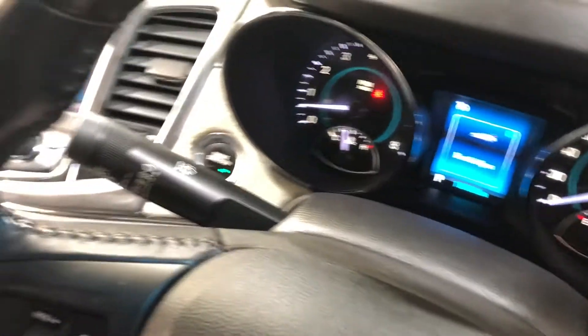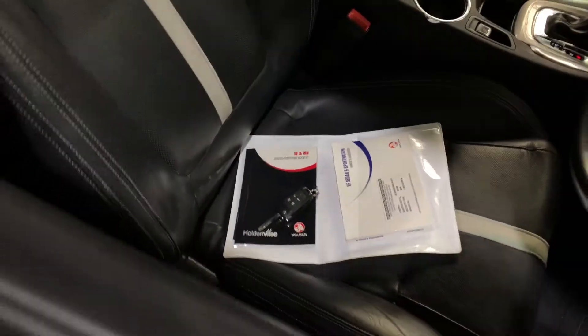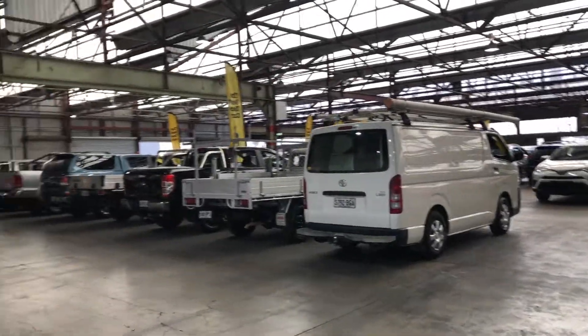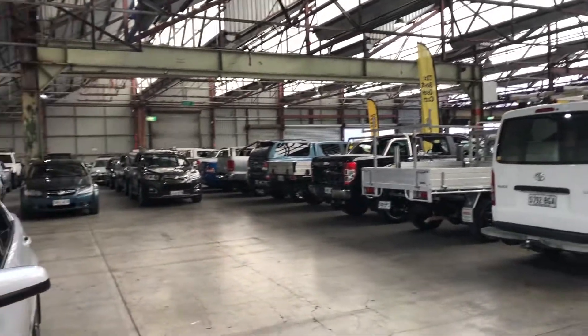This car has travelled 112,000km on the clock. It is also a push button start, and it comes with a set of keys and a full set of books. If this Calais isn't for you, we do have over 300 vehicles on the lot with access to over 2,000 vehicles Australia wide. Hope to see you soon.